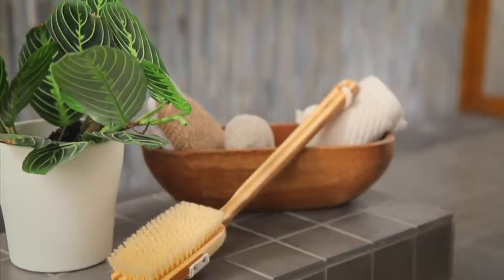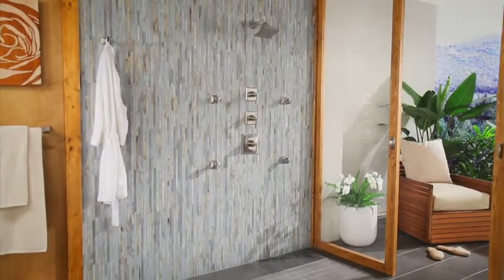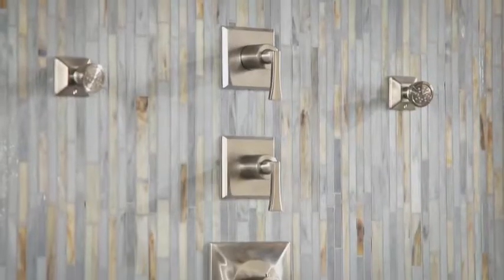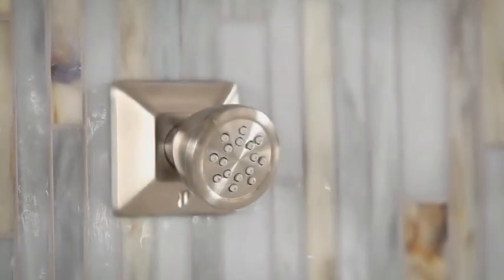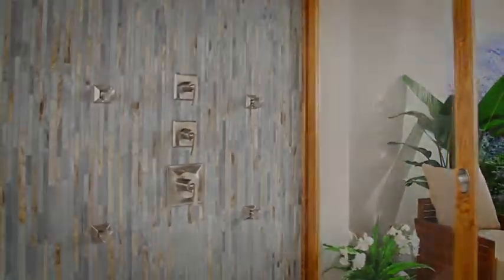Now introducing the Villamonte Collection, a modern Sophista Spa luxury shower system by Mirabelle. Featuring streamlined all-metal handles, contoured body sprays with rubber easy-clean nozzles, and powerful full-coverage shower heads for that immersive, all-over soaking feeling.